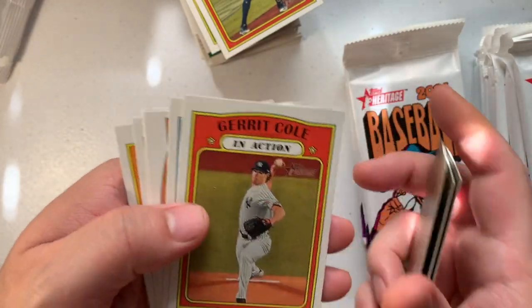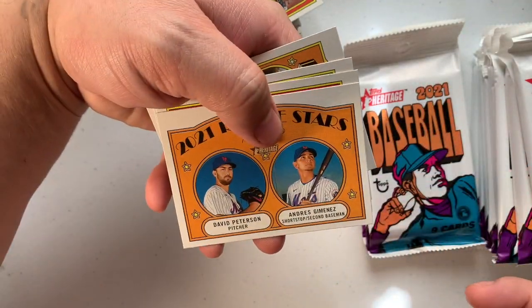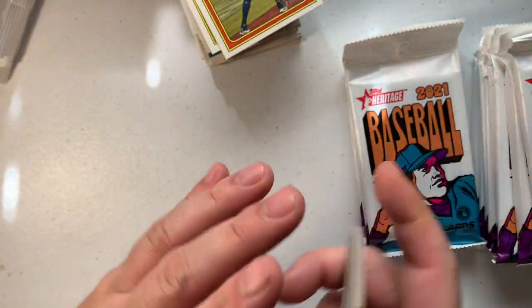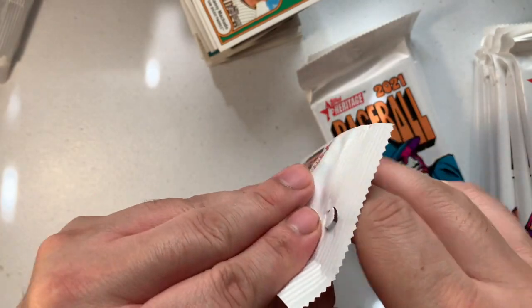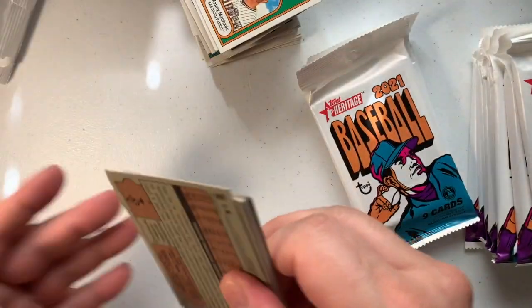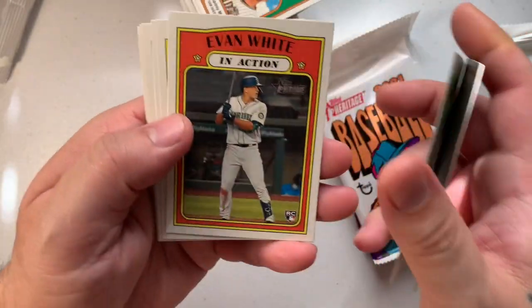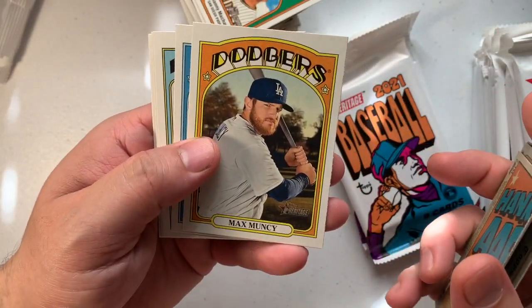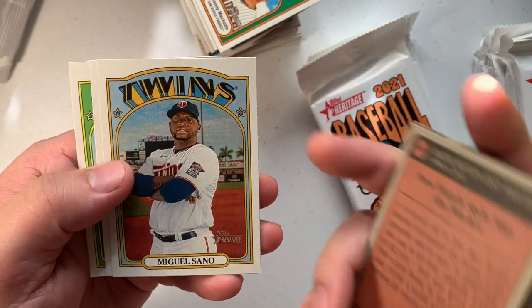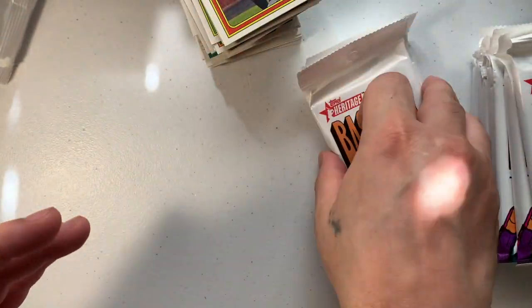Nelson Cruz, Jose Peraza, Gerrit Cole, Anthony Santander, David Peterson, Andres Jimenez, Vladimir Guerrero Jr., José Abreu, Joe Kelly. Still a lot of packs to go. Next pack — José Altuve, Danny Mendick, Evan White, Max Muncy, Justin Dunn, Javier Báez, Luis Guillorme.